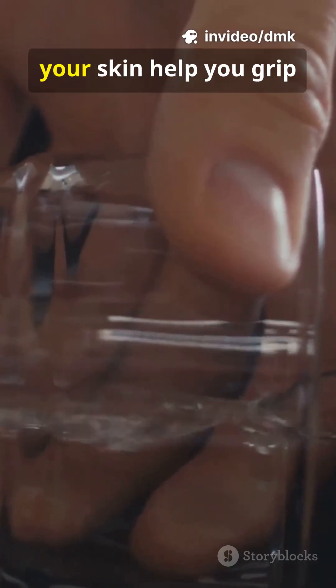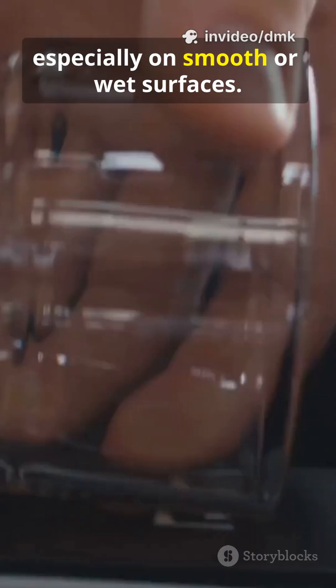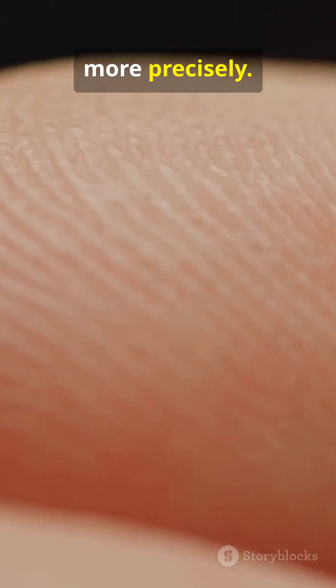The ridges and patterns on your skin help you grip objects by increasing friction, especially on smooth or wet surfaces. They also help your nerves sense texture and pressure more precisely.